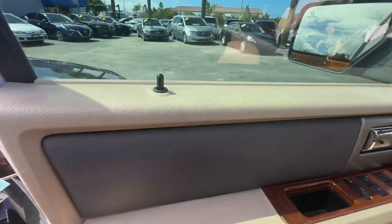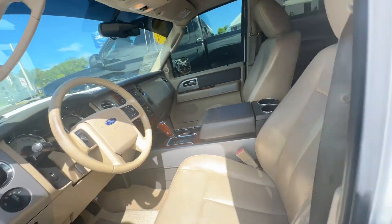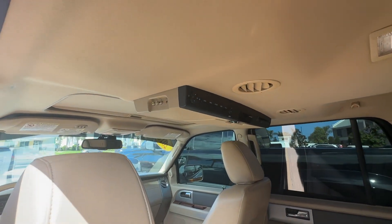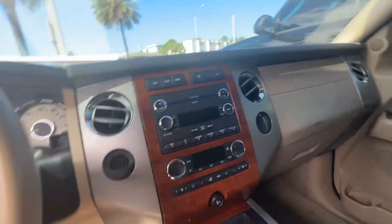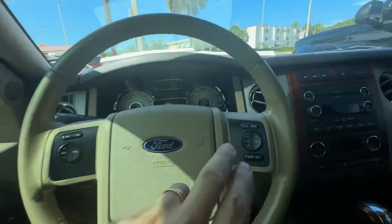Driver door looks great, buttons are in amazing condition, driver seat looks really good. Pretty serious entertainment system there — seats look amazing, headliner's in great shape.